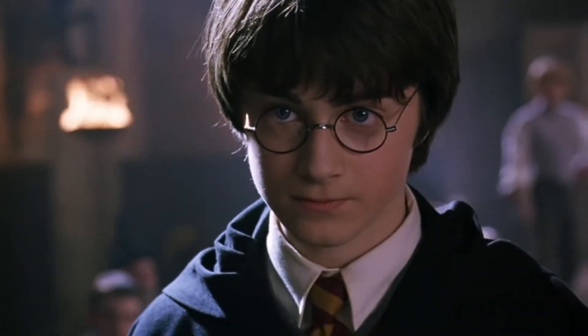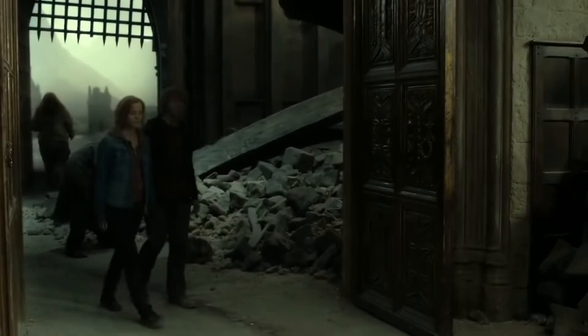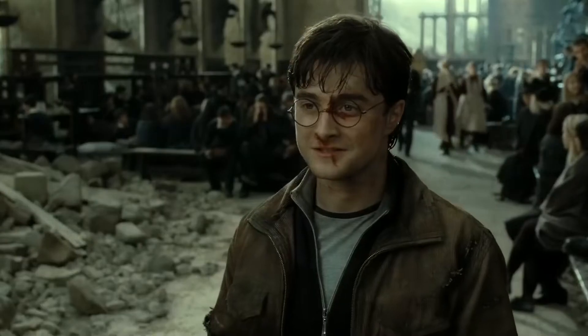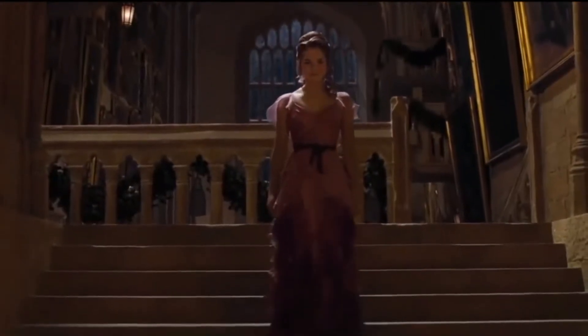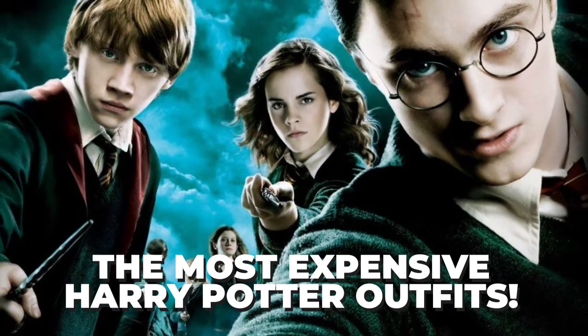Hello everyone, welcome back! Harry Potter movies had us really under a magic spell with their mesmerizing depiction of the magical world. To bring out this magical aspect, the makers made sure to spend a huge amount on everything from set designs to graphics to clothes. So today, we're looking at the most expensive Harry Potter outfits.